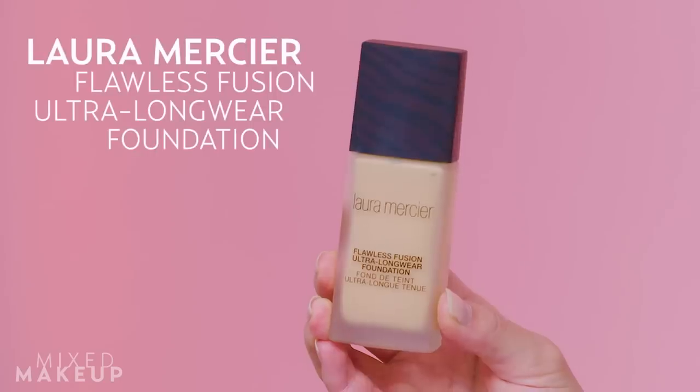My favorite foundation this year is the Laura Mercier Flawless Fusion Ultra Longwear Foundation — my color is Honey. It really does last the entire day, supposedly 15 hours, and it never transfers. I don't end up with it on my clothing, on my husband, or on my baby. My makeup artist Nikki gives it a thumbs up, and we don't always agree on products, so that says a lot. Great foundation.